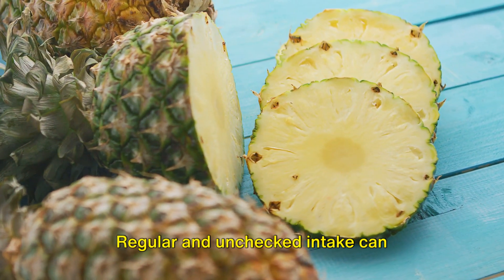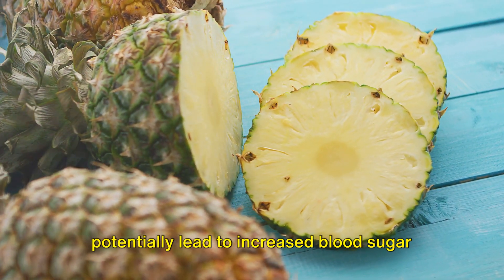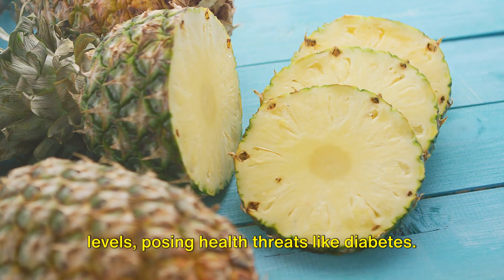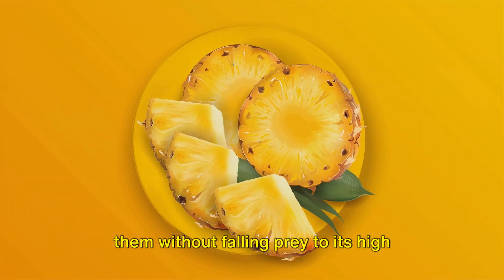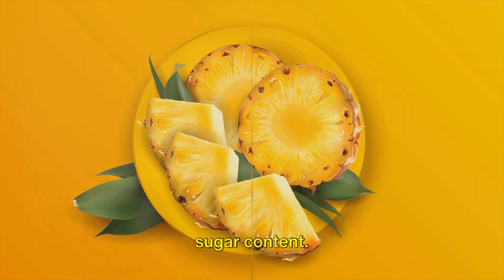Regular and unchecked intake of pineapple can potentially lead to increased blood sugar levels, posing health threats like diabetes. So while this fruit offers a plethora of benefits, moderation is key to reaping them without falling prey to its high sugar content.